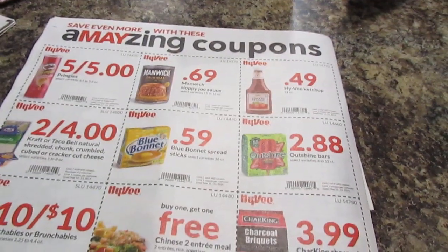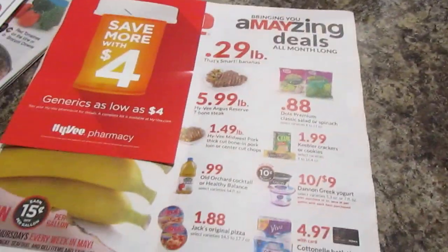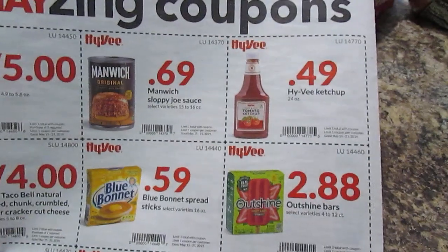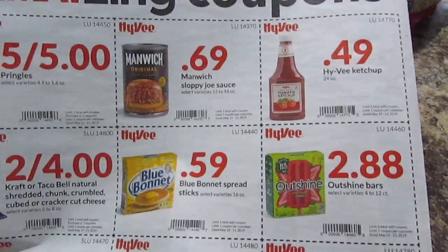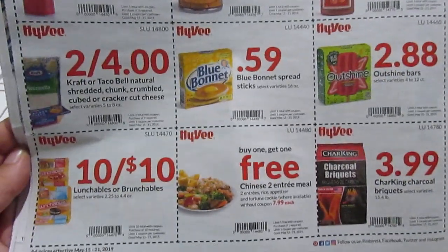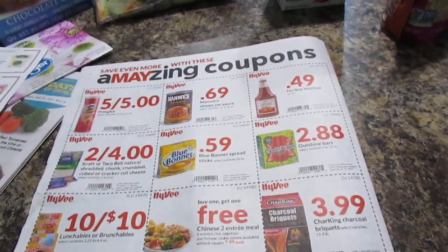The last store I went to was Hy-Vee. They have coupons up front in little booklets, so check those out if you love coupons. They had 49-cent ketchup — you can't beat that, that's a stock-up price. Blue Bonnet butter for 59 cents. Lunchables 10 for $10. Pringles 5 for $5. Manwich for 69 cents — that's typically about a dollar. So there are some great deals at Hy-Vee.